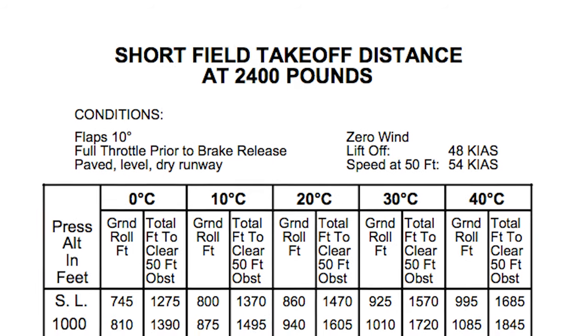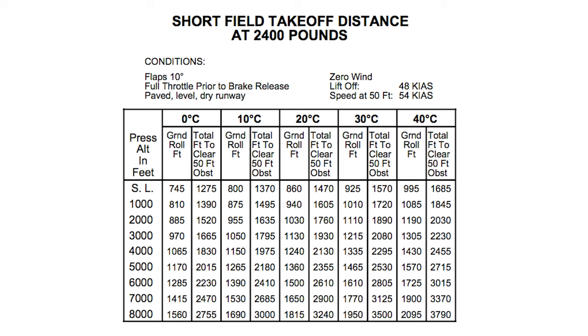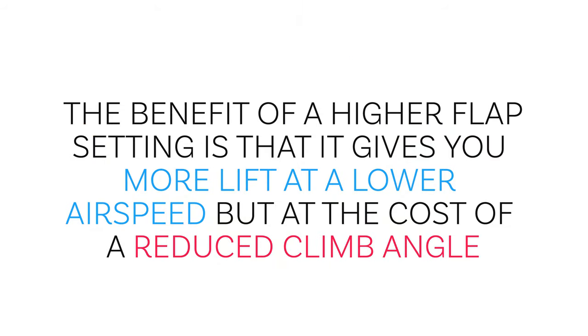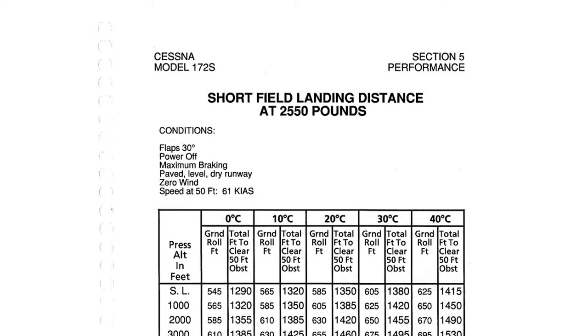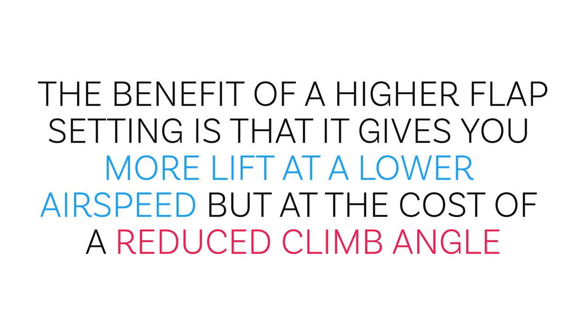Look up the takeoff distance performance chart for whatever airplane you want — it'll show you what to expect for your ground roll and distance to clear a 50-foot obstacle given the temperature outside, pressure altitude, and other factors. These are charts you would learn about if training for your pilot's license and would even get tested on. When it comes to airliners, they're pretty much always going to use one notch of flaps on takeoff because too much flaps creates too much drag and has a negative impact, but some additional lift from a little bit of flaps is almost always a good thing. This also affects your climb angle.